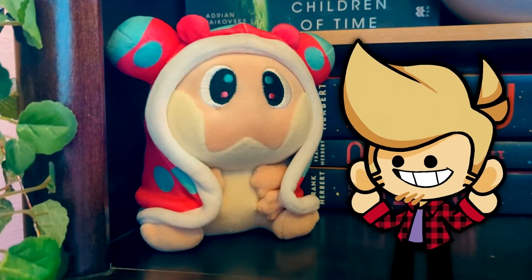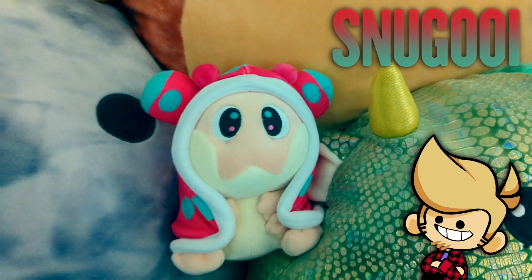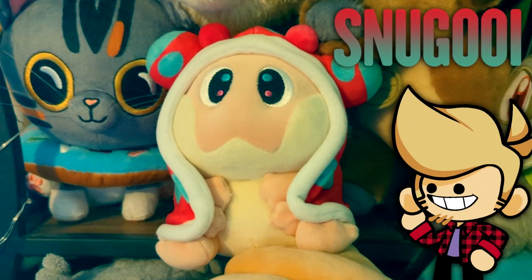We just launched a new plushie — this guy, Snugooey! It's the latest mascot from Gnoggin. It's a hungry little sea slug in a security blanket. How cute!